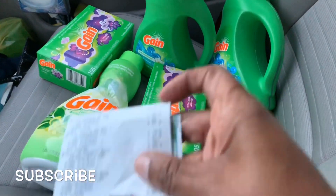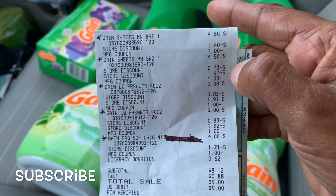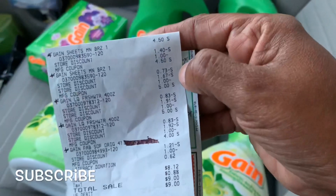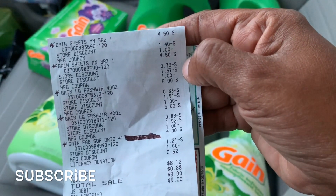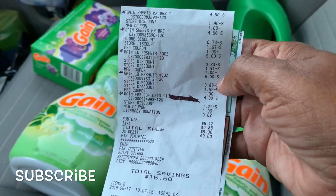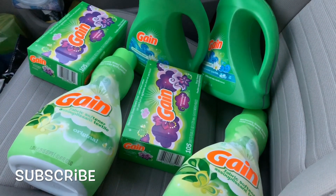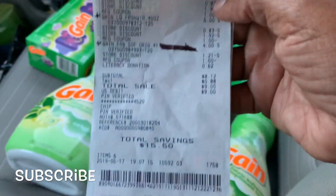My total came up to eight dollars and twelve cents, but I want you to see my issue — she rung up five items but I got six. It took five one-dollar-off coupons, gave me two store discounts except on the last one. And as you can see, that literacy donation was 62 cents. She said it rounds up to the nearest dollar, so that's why my subtotal is $8.12.